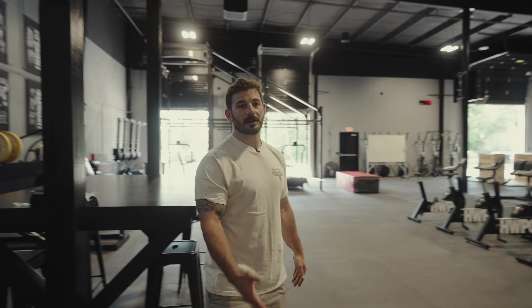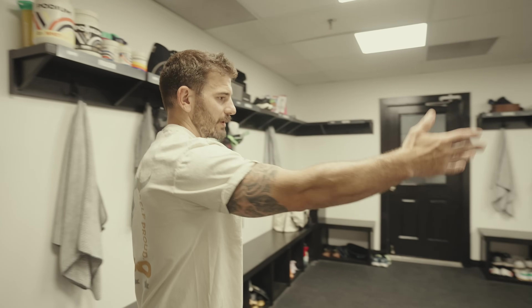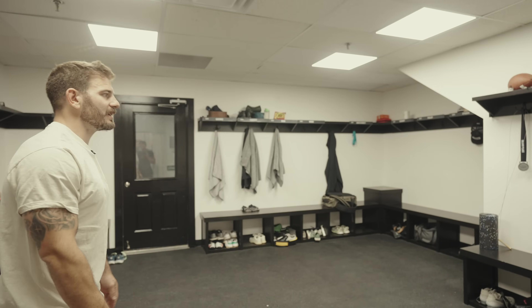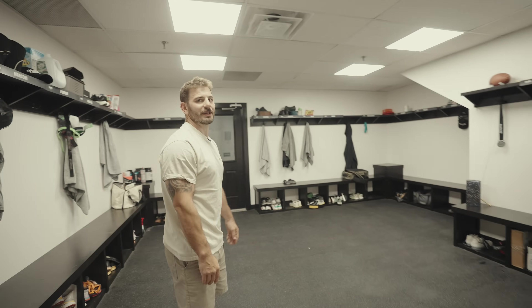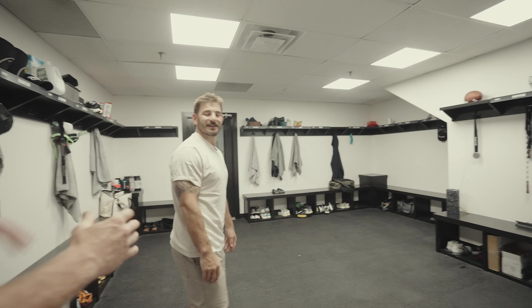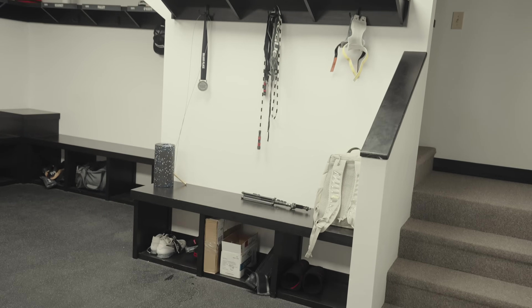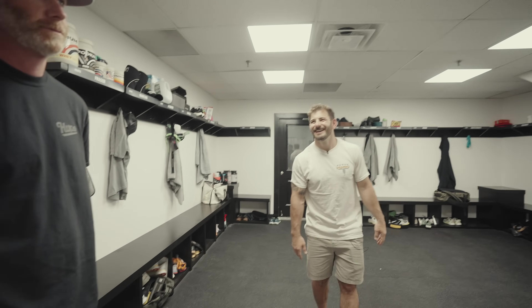This is our gym locker room — behind you it's kind of a dumping zone for everyone's gear and clothes. It gets hectic in here. Notice the spacing: everybody has a locker. Jason takes up the whole bench — he's always looking for more real estate somehow, so we're working on that.